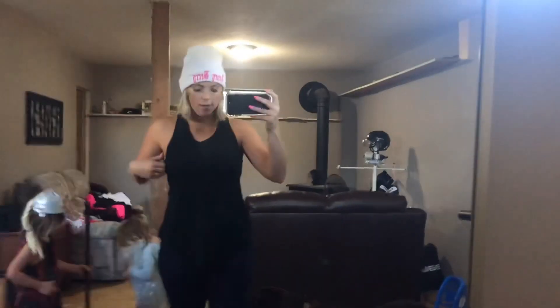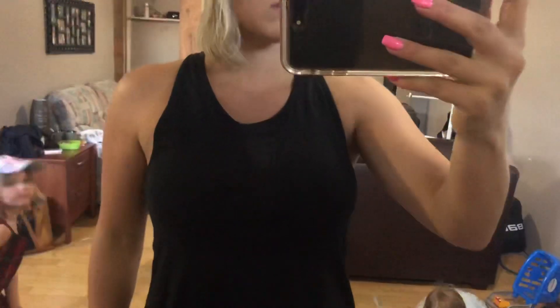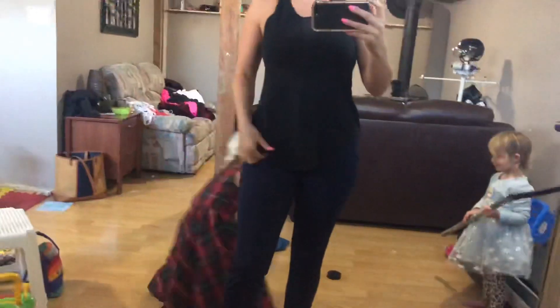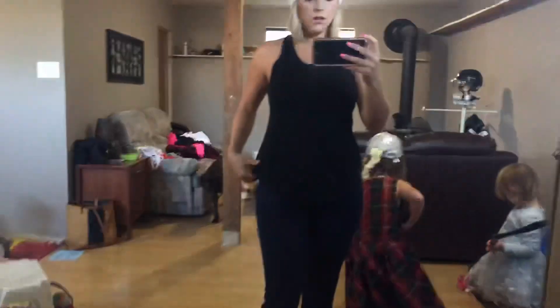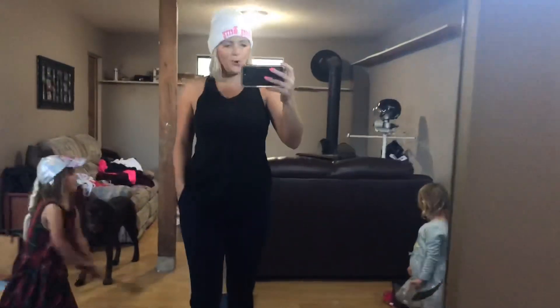This is another one of the tank tops. You probably can't see the detailing, but there's a little rounded V in the front. And here's the back. I couldn't get out of these pants — they're just so comfy.